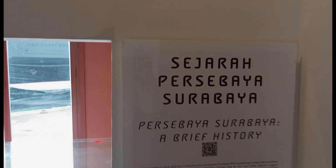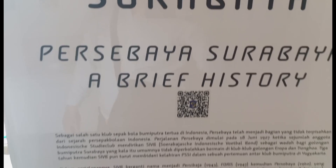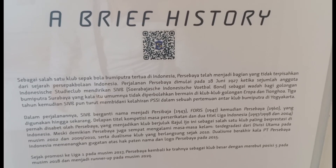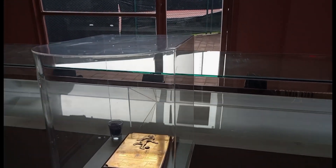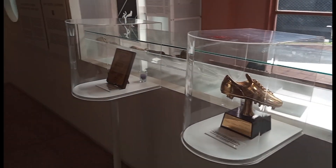Di sini kita belajar mengenai sejarah Persebaya Surabaya guys, secara historiknya itu jelas. Ada banyak informasi jika kalian ingin belajar mengenai sejarah Persebaya Surabaya. Ini koleksi-koleksi dari medali, piala, atau penghargaan-penghargaan dari klub Persebaya Surabaya.